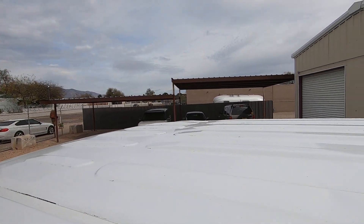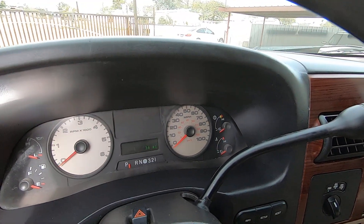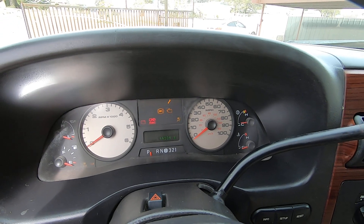The interior is kind of similar. Actually, the interior is probably in better shape than the exterior, but there are 44,534 miles on the truck.